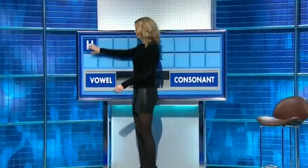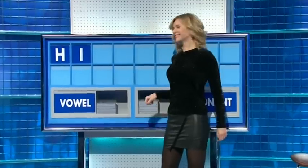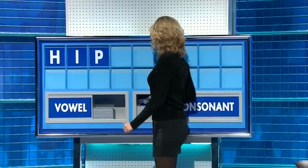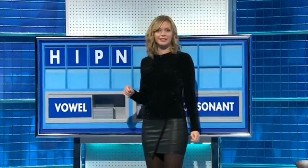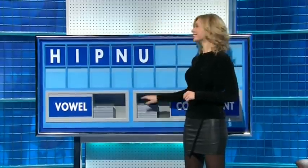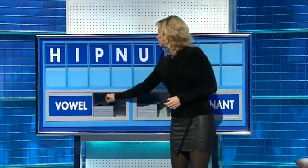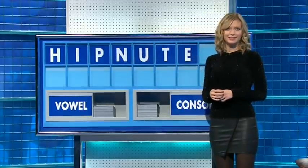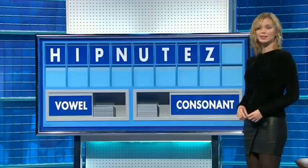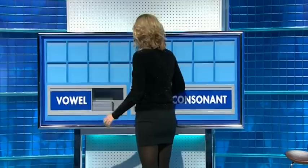Start the week with H. And a vowel: I. A consonant: P. A consonant: N. A vowel: U. A consonant: T. A vowel: E. A consonant: Z. And a final vowel, please. And a final A. Well, I'm surprised you didn't get it. Thank you, Jackie.